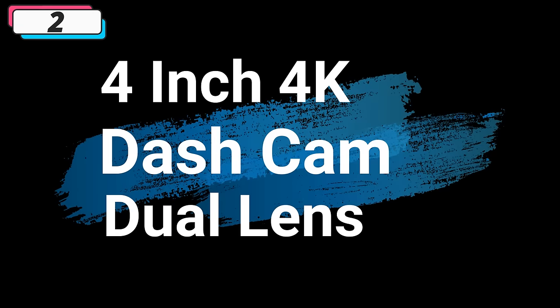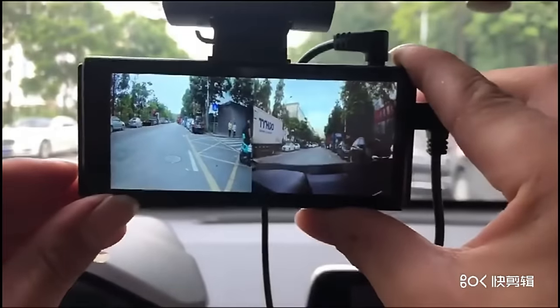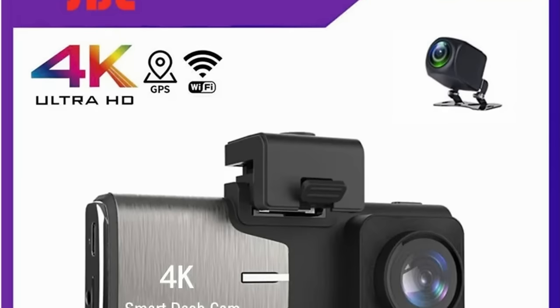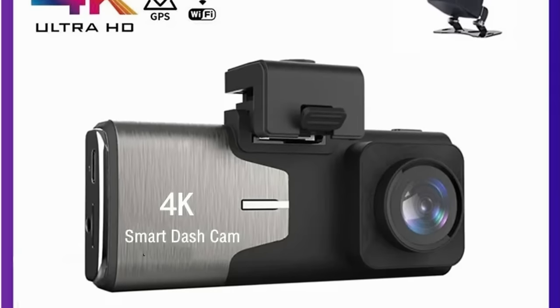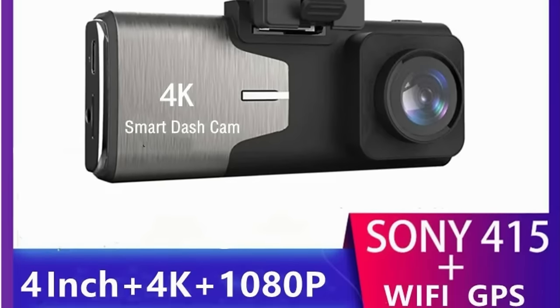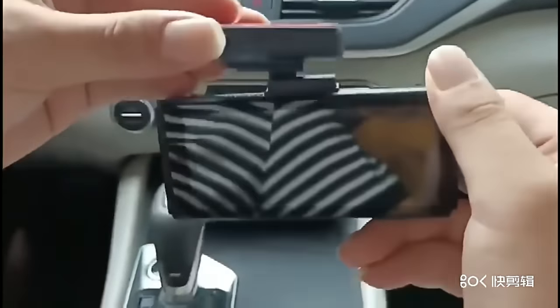Number 2: 4-inch 4K Dash Cam Dual Lens Ultra HD. This dash cam is here with 68% price off — now you can get it at around $48. At the heart of the 4-inch 4K Dash Cam is its 4K camera lens, ensuring ultra-high-definition video recording at 3840 x 2160 pixels — every detail captured with crisp clarity. One standout feature is its impressive 24-hour battery life, designed to outlast extended journeys and offer continuous recording for road trips, daily commutes, and security monitoring.